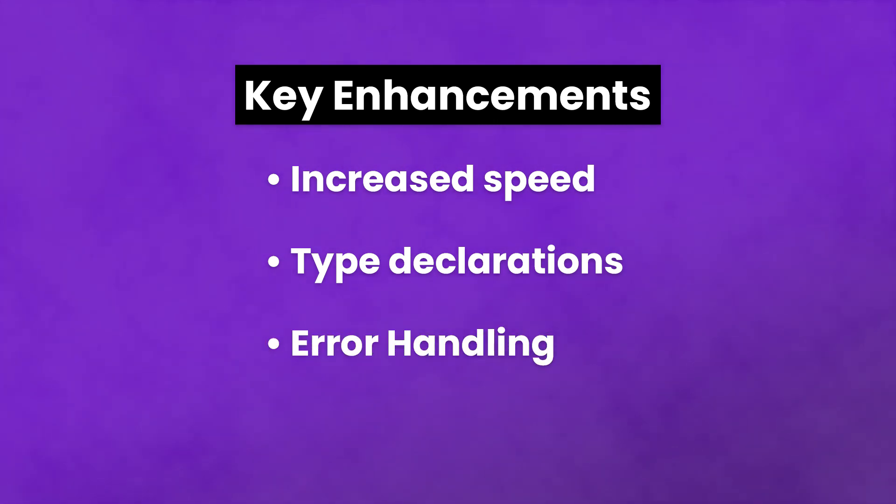Error handling: previously, fatal errors in PHP simply stopped the script from running, resulting in a blank white screen. Now, PHP 7 will throw an exception instead when dealing with fatal errors.